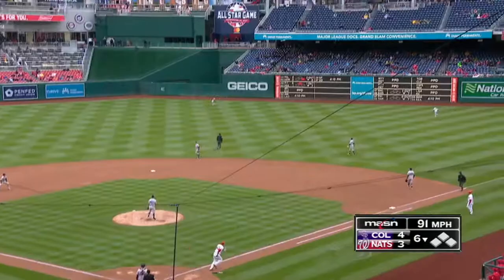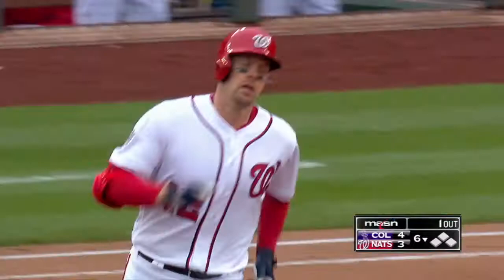And he drives one out to right center. The outfielders aren't going to give up on it, but it's out of here anyway. See you later.